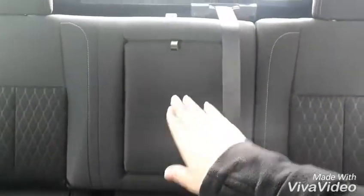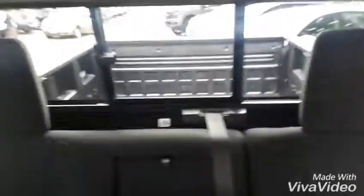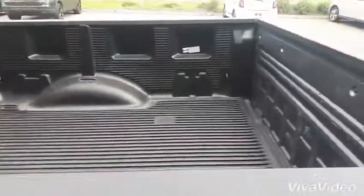There's a cup holder in here as well, and then you'll see that we have a nice spray-in bed liner on there. Alrighty folks, so this is pretty much gonna sum up our Titan for you.